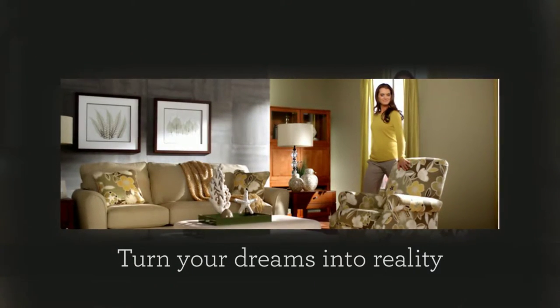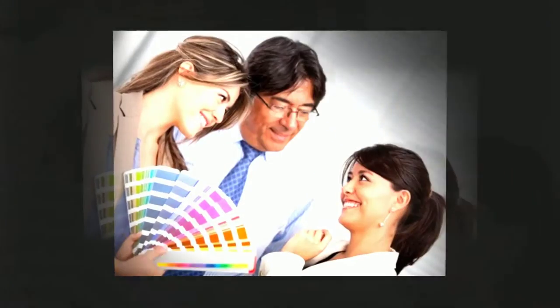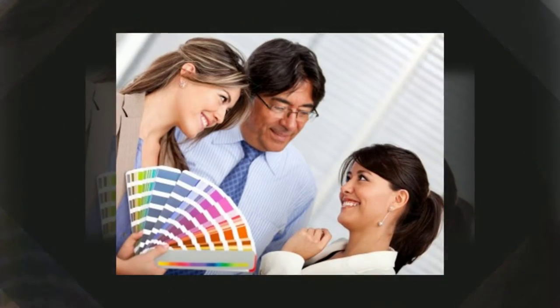Together, you'll plan the room layout, select furniture and accessories, and combine colors and fabrics for your favorite look.